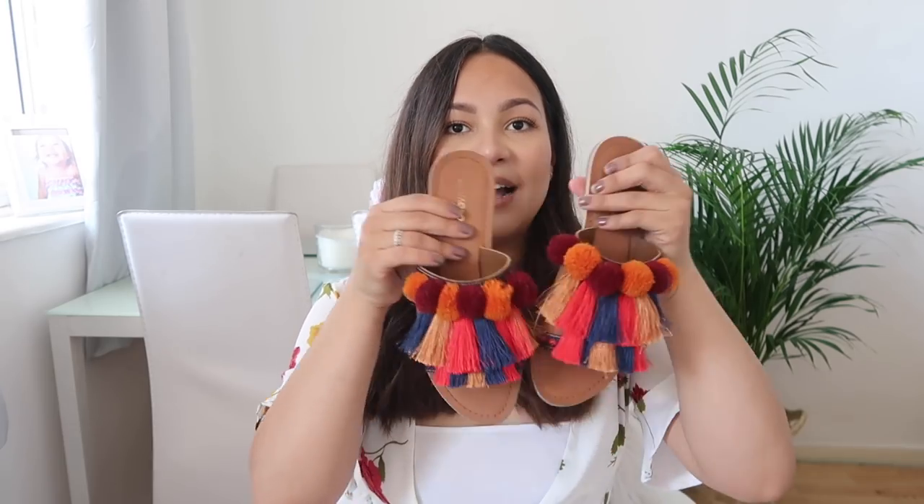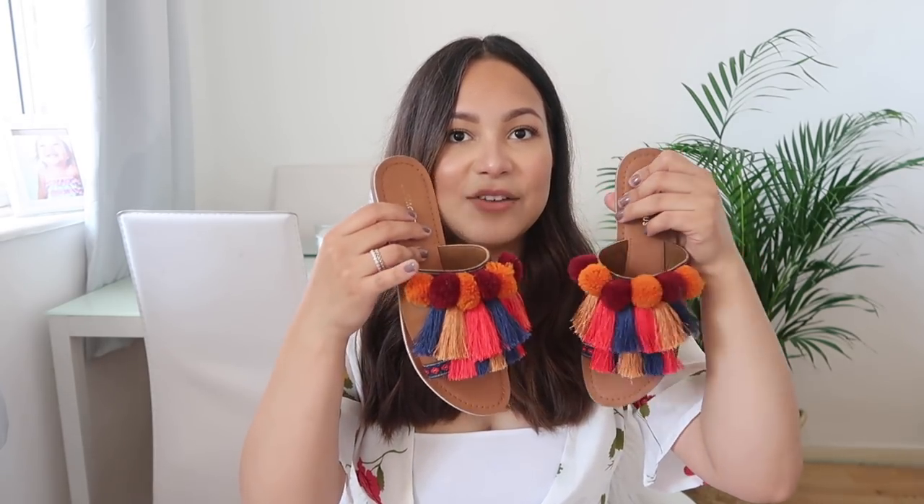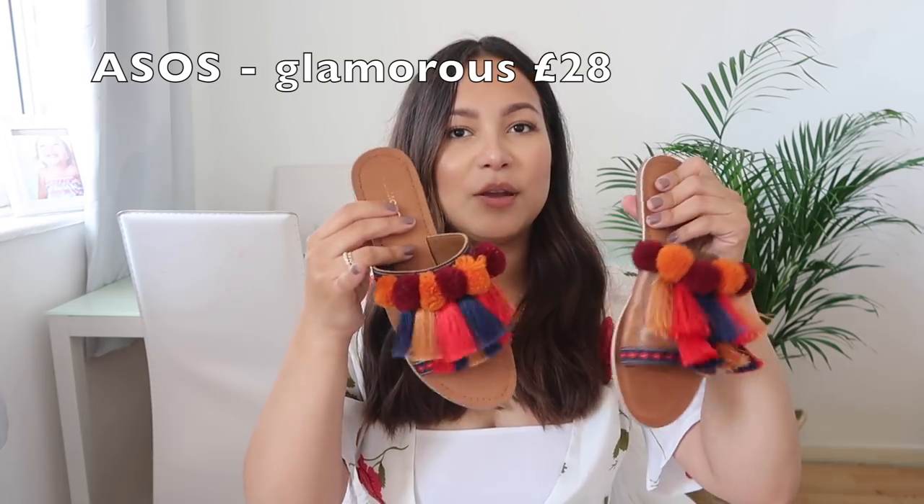I'm going to start with this pair of shoes — it's this really tassely, so cute pair of shoes. Super uncomfortable at first but now they're a little bit better. They're really tight here but now they are a lot more wearable. They are very secure and now they don't hurt anymore, so I love these. I wear them with dresses or little playsuits.